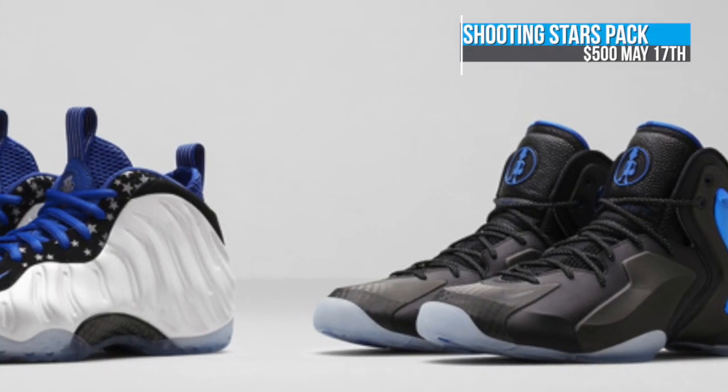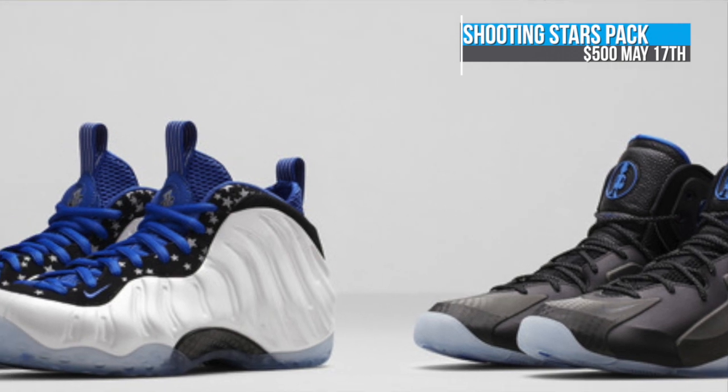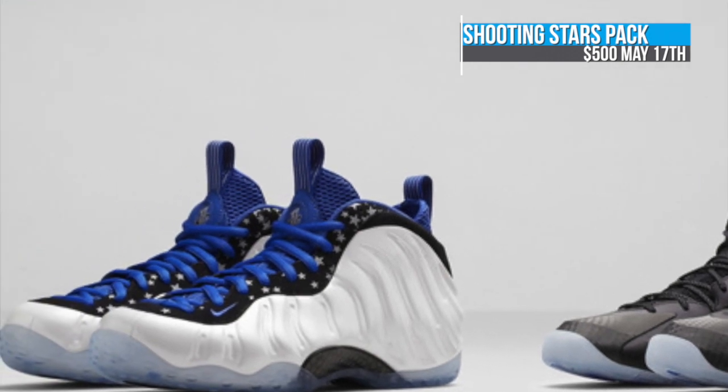Before I get out of here, I wanted you guys to know that yesterday I talked about the Shooting Stars pack with the Little Penny Posite and the Foamposite 1. It was announced that that pack is going to be $500 when it launches on May 17th.